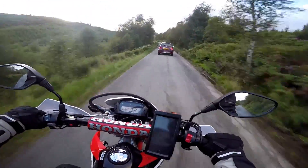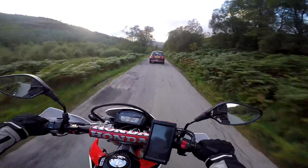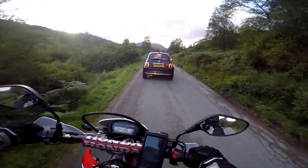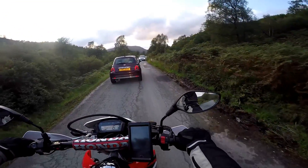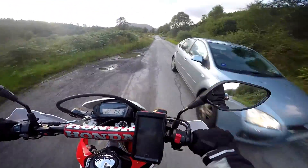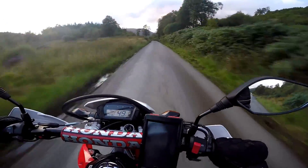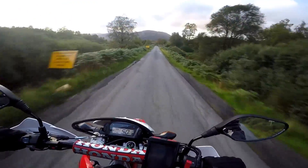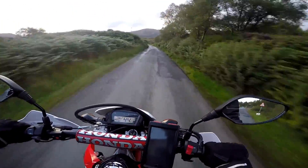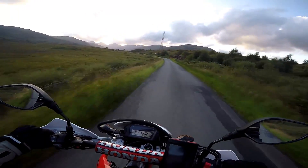The B829. If you find yourself in the Trossachs area, do yourself a favour and if you can, do that little loop — the Duke's Pass and then the B829 up towards the head of Loch Katrine. Absolutely brilliant ride, thoroughly enjoyed it. I'm nearly back at my base for the next few days. Thoroughly enjoyed this little ride out. I hope I've managed to give you a bit of the flavour of the Trossachs and what awaits you here just 30 miles away from Glasgow. It's absolutely splendid. Look at this place — a wilderness. If it wasn't for those pylons.